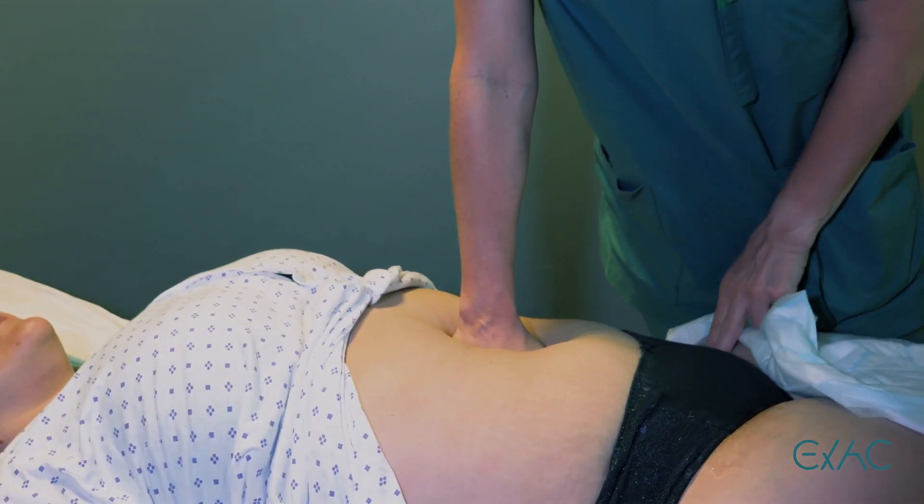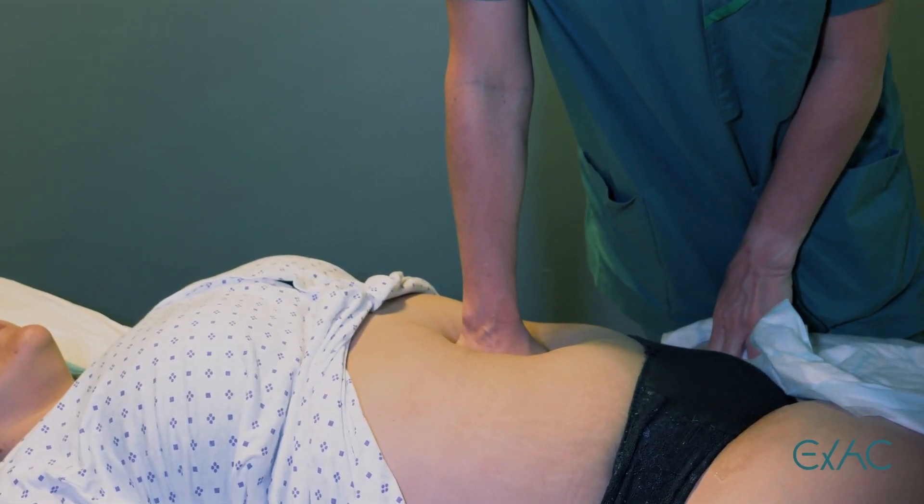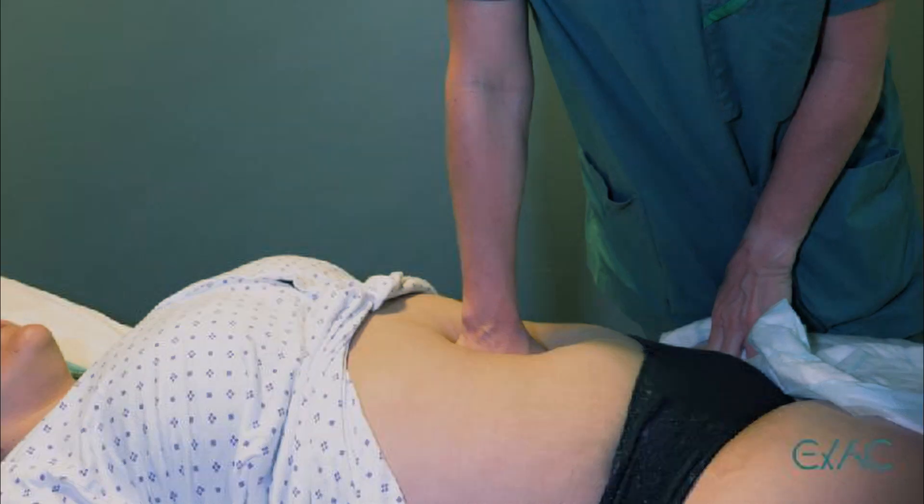The following three signs confirm that compression is being performed correctly: reduced or ceased pulse in the femoral artery, reduced visible bleeding, and stabilization of the patient, including reduced heart rate and increased blood pressure.